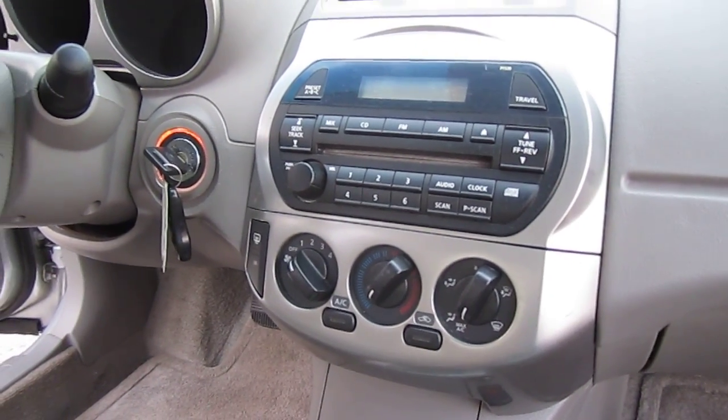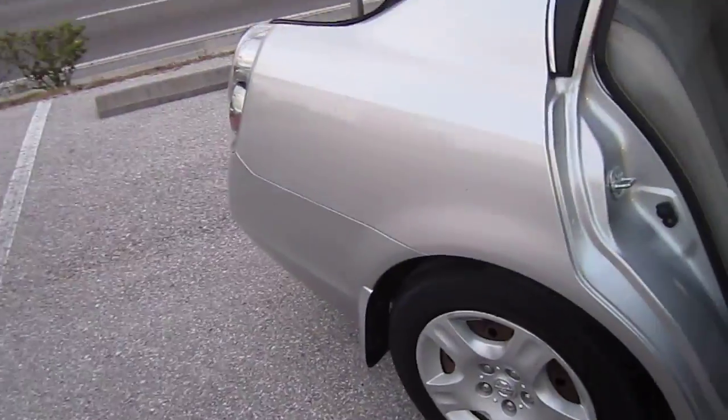CD player, AM/FM radio, AC — ice cold — and cruise control buttons on the steering wheel. It's a nice feature if you do a lot of highway driving.